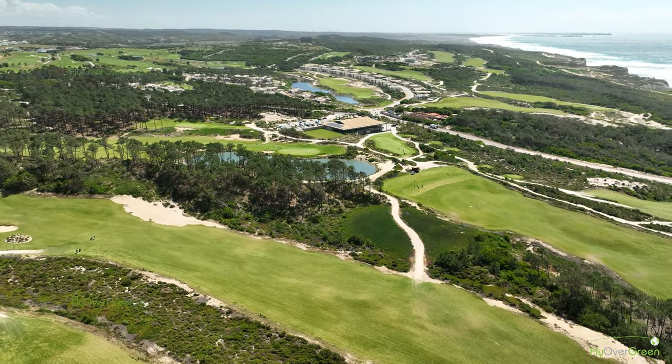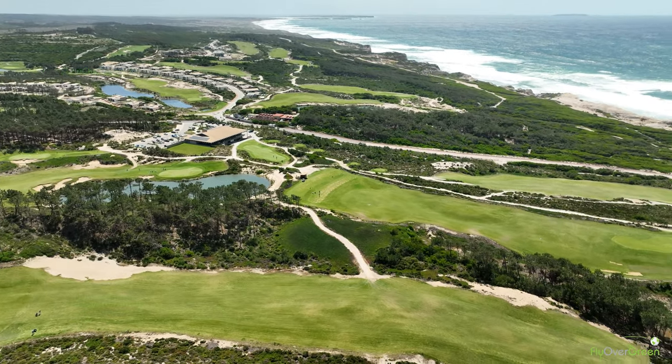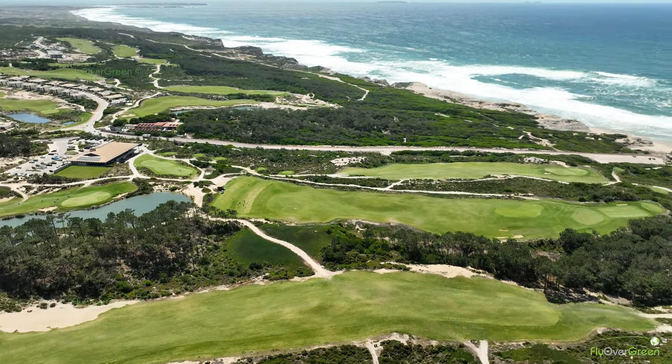West Cliffs opened in 2017, and as I said, at the end of the year it was ranked as the best new golf course in the world by some of the journalists who visited the place.